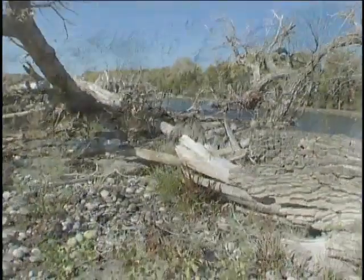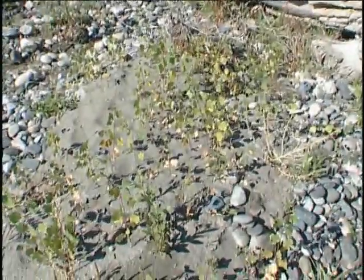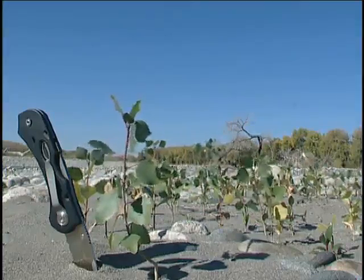Once those deposits are formed behind that tree, they establish the habitat for cottonwood seedlings.